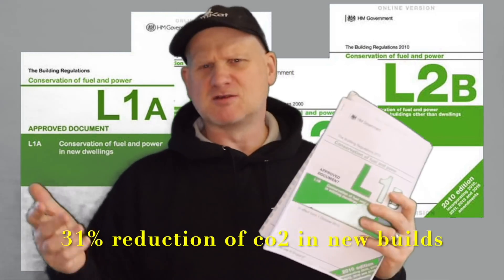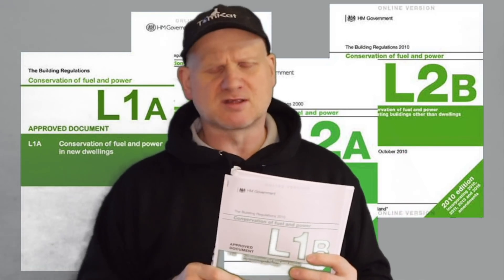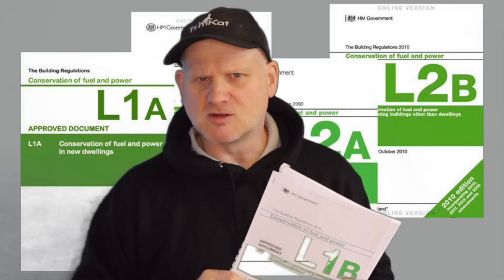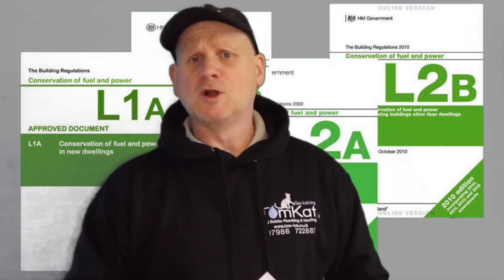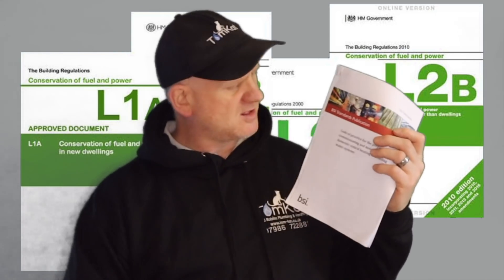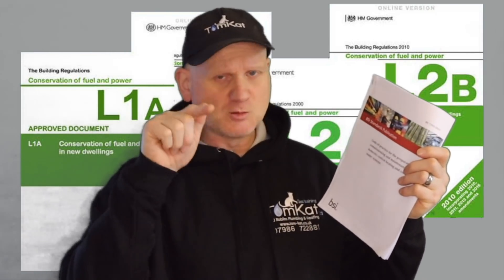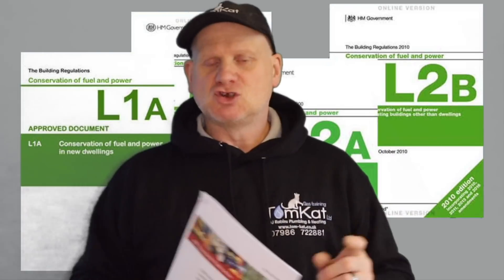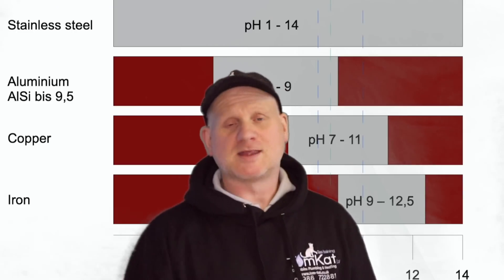We're going to see massive changes to the building regs in 2022. New builds will have to reduce CO2 and flow temperatures from central heating systems — down to around 55 degrees instead of 80, making underfloor heating more likely in new builds. The building regs will incorporate the British Standards, meaning we'll have to install filters, flush and clean systems, add inhibitor, and check water quality on every service.